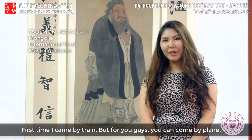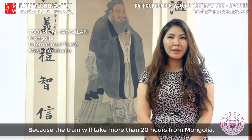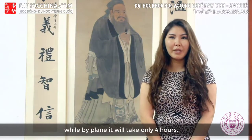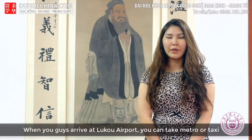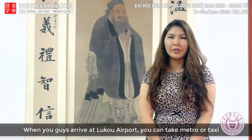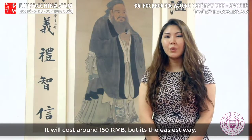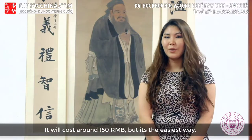The first time I came, I traveled by train, but for you coming from Mongolia, I recommend flying because the train takes more than 20 hours while a plane takes only 4 hours. When you arrive at Luko Airport, you can take a metro or taxi, but I recommend taking a taxi — around 150 RMB. It's the easiest way. Good luck!